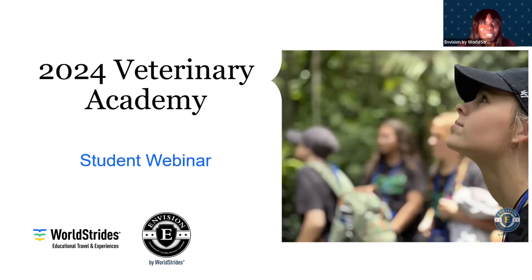Hello, and welcome to the 2024 Veterinary Academy Student Webinar. We're very excited to have you with us here today, as well as share some very important information about our veterinary programs.